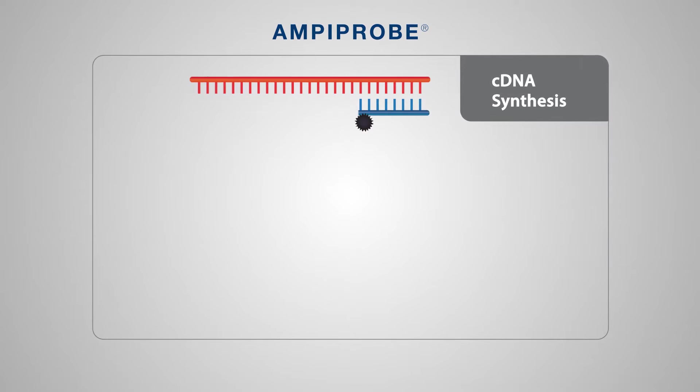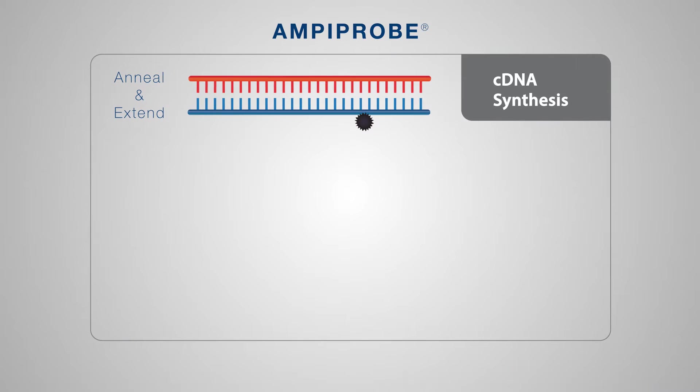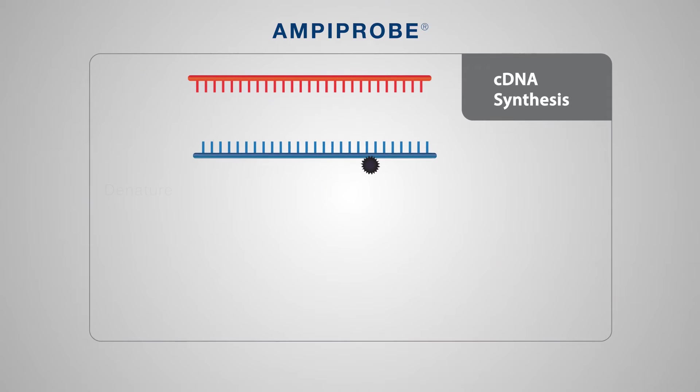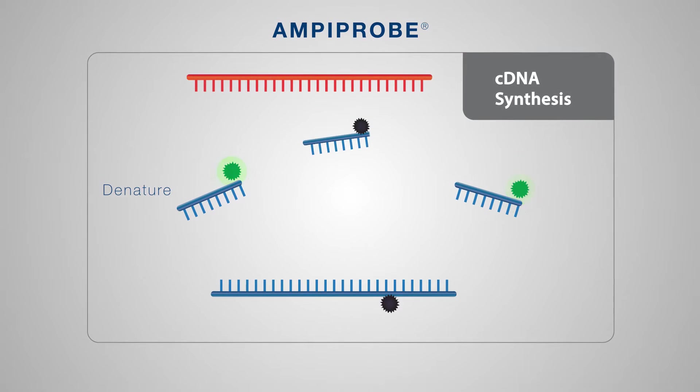For the quantitative detection of nucleic acid in samples, Enzo introduces the AmpiPro platform. The AmpiPro technology incorporates probe detection in primer design, employing a combination of fluorescent reporter labeled primers and quencher labeled primers.